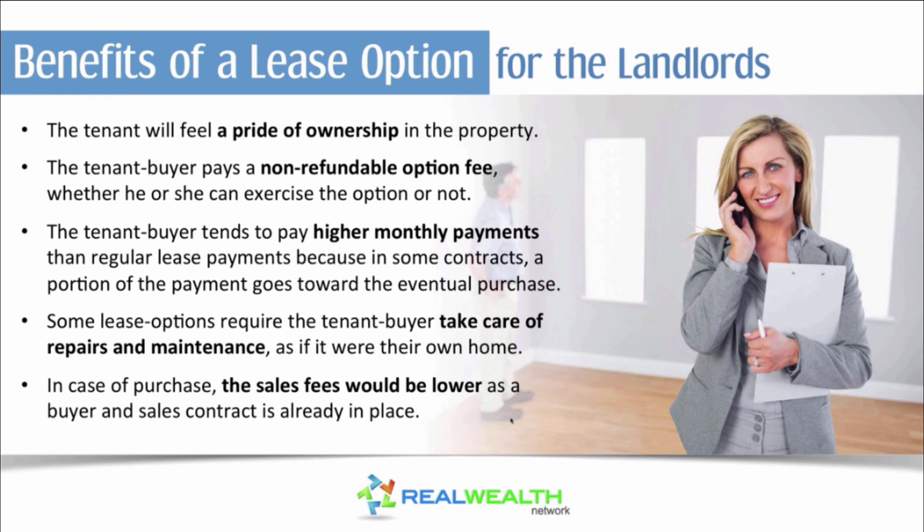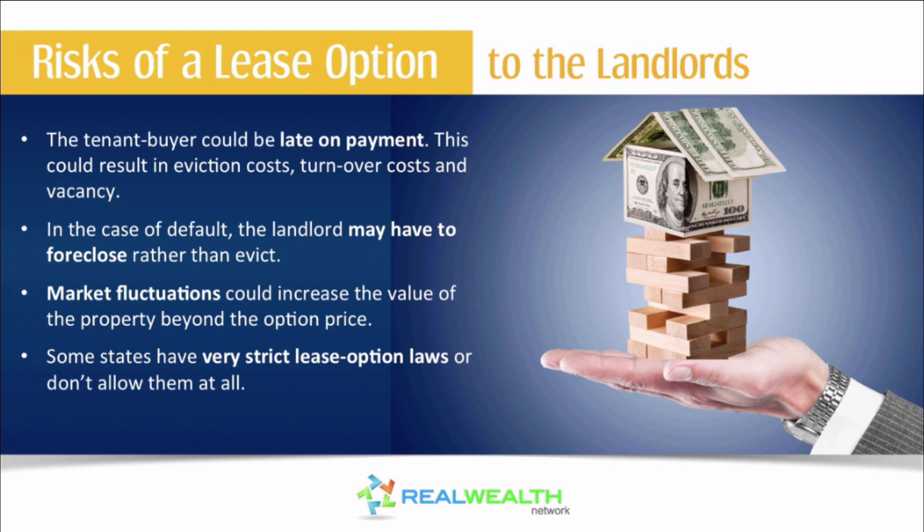Be careful, because sometimes agents draft these lease options by pulling them down from the internet from some legal site. As I've already said, you don't want to do that — you want to make sure a really good attorney has reviewed your lease option.